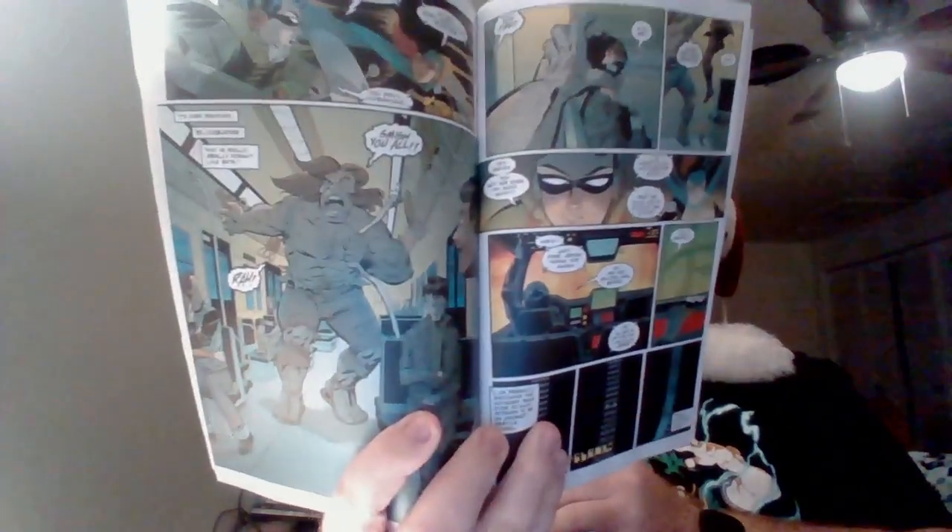Then we have Blockbuster — not Ronald Desmond, but his brother Mark. They fight him in that issue. Then we come to the finale where she and Robin are dealing with Killer Moth and Firefly. I love this part — Batgirl pulls out that envelope and it says 'Corner of O'Neil and Adams,' which is a clear nod to Denny O'Neil and Neal Adams.